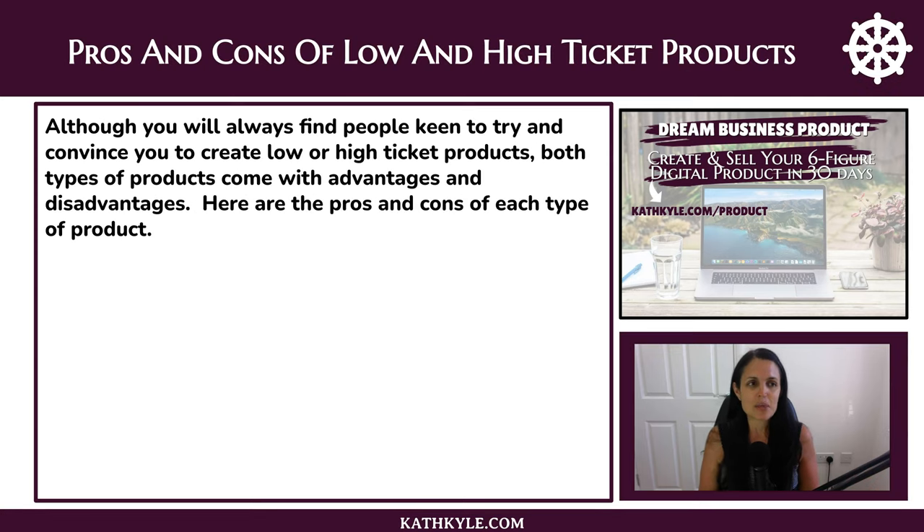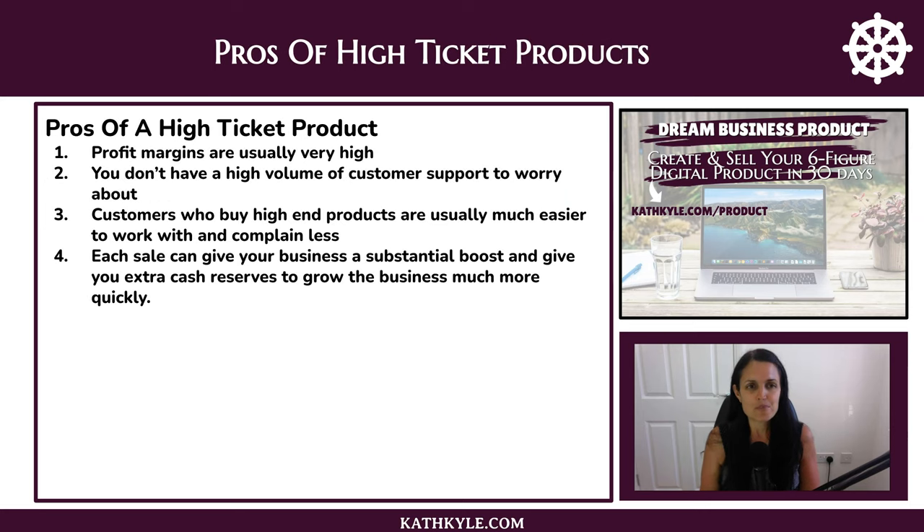Now let's look at the pros and cons of low and high ticket products. Although you will always find people keen to try and convince you to create low or high ticket products, both types actually come with their own advantages and disadvantages. Here are the pros and cons of each to help you decide what to do first — starting with the pros of high ticket products.